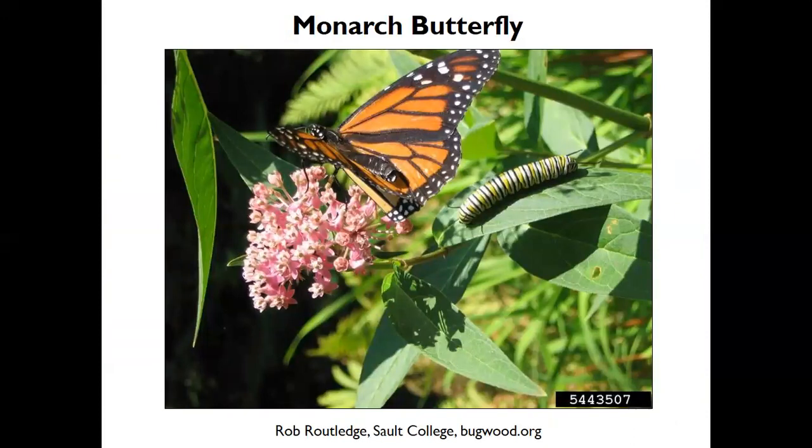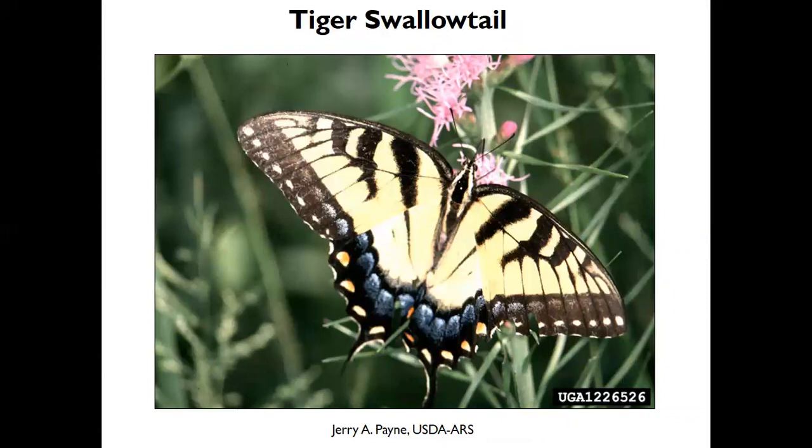Butterflies also help with pollination. The most famous are monarchs, which feed on certain species of milkweed — true of both the caterpillar and the adult. They sequester toxins from the milkweed, which is poisonous to us but not to them. If a bird tries to eat them, it causes a reaction and they spit the insect back out. Some other butterflies have evolved to mimic monarchs to deter predators. The tiger swallowtail is common in our area and likes to lay its eggs on fennel, dill, and parsley.